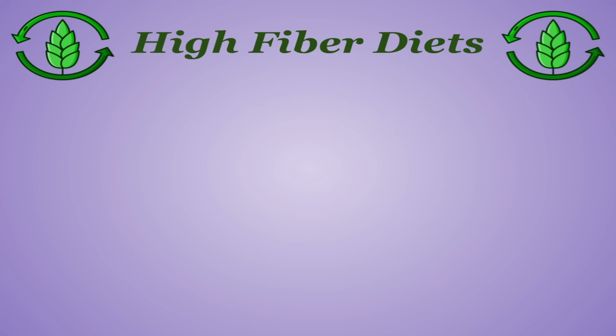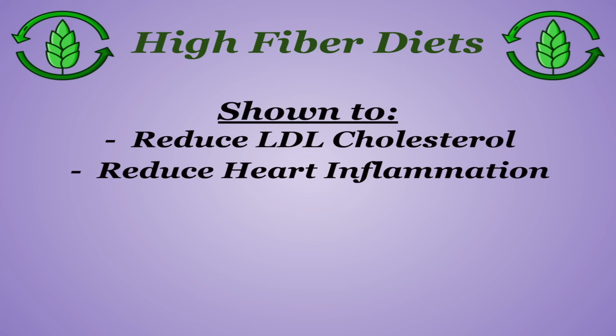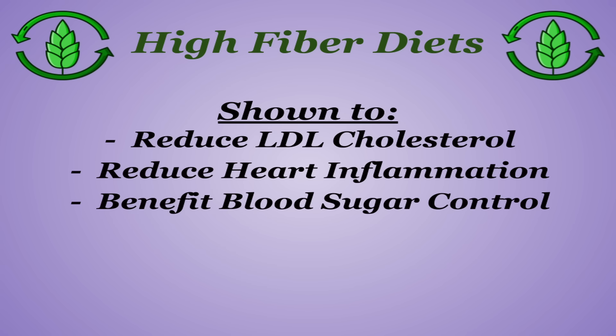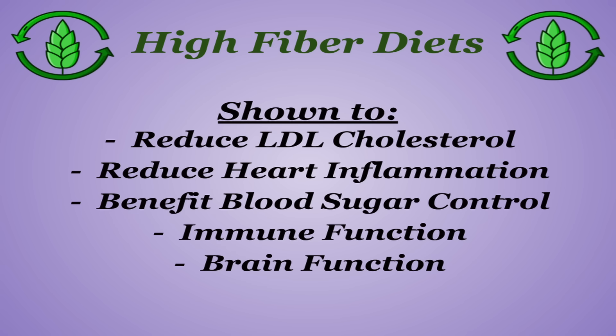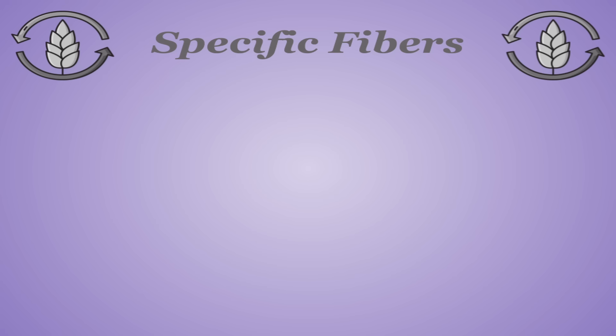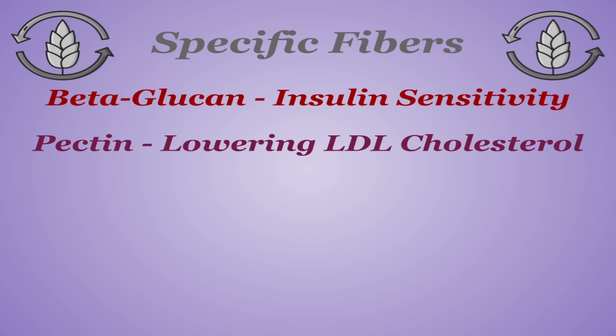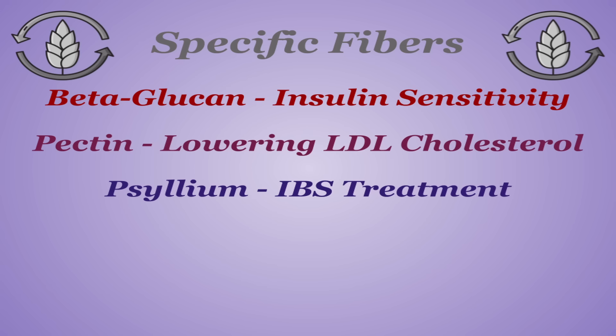Diets overall high in fiber are shown to reduce LDL cholesterol and heart-related inflammation while benefiting blood sugar control, immune function, brain function, and weight management. There are also specific types of fiber that have their own unique benefits, like beta-glucan improving insulin sensitivity, pectin being especially effective at lowering LDL cholesterol, psyllium in its IBS treatment, and there's plenty more but if I listed them all I'd be here all day.